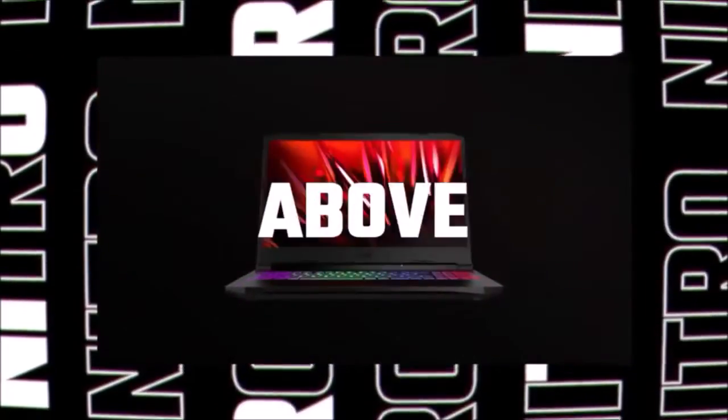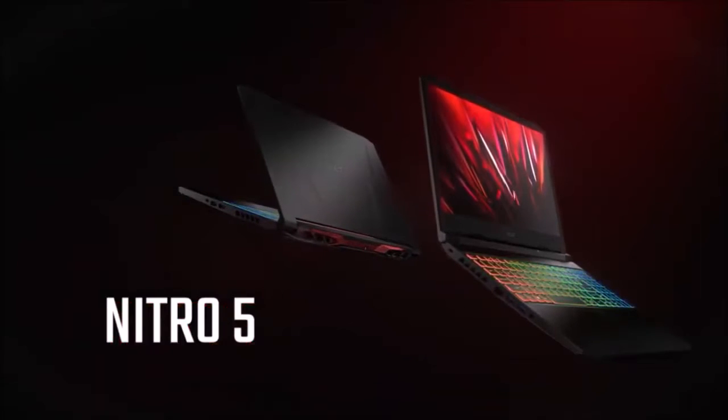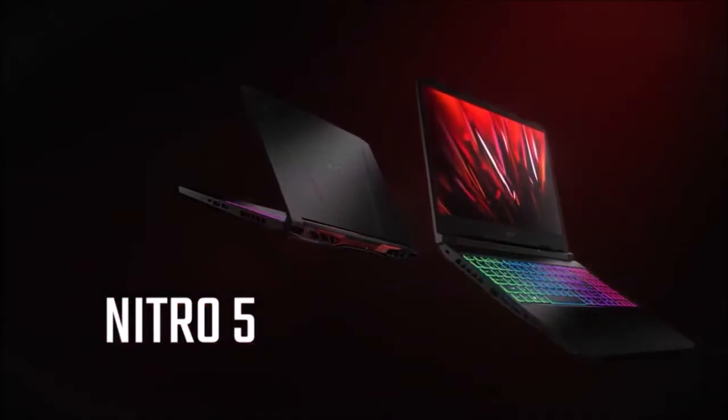Sure, the Nitro 5 cannot compete in raw power with the other gaming laptops on this list, but if you are on a tight budget, it is a great choice.